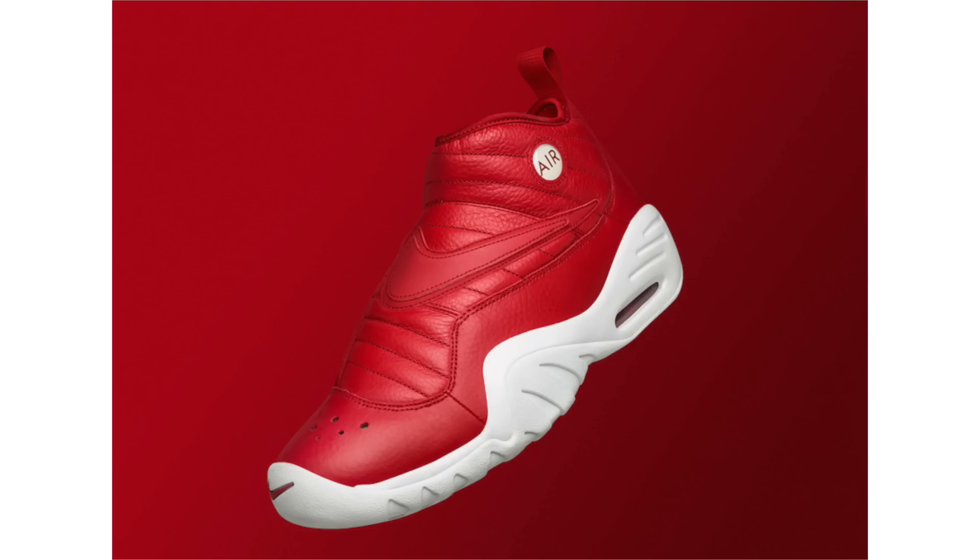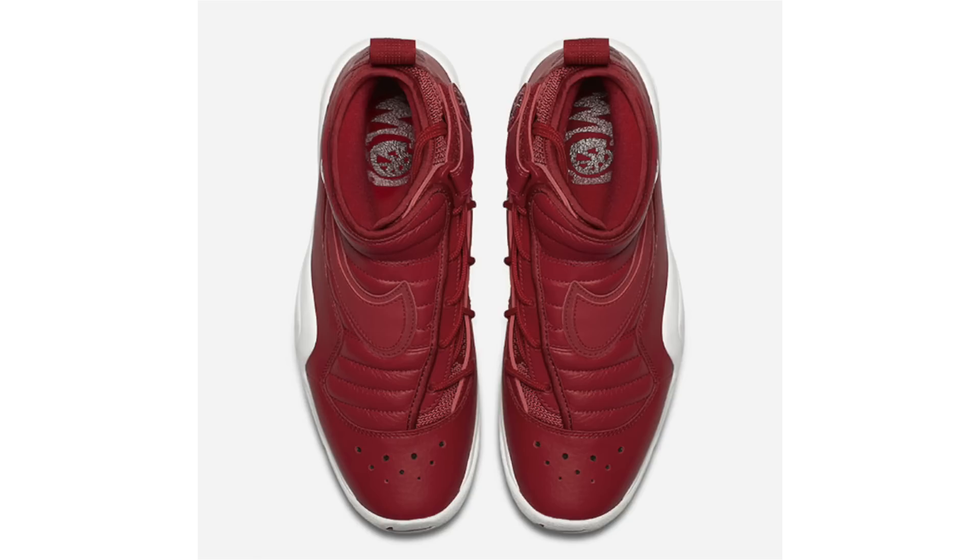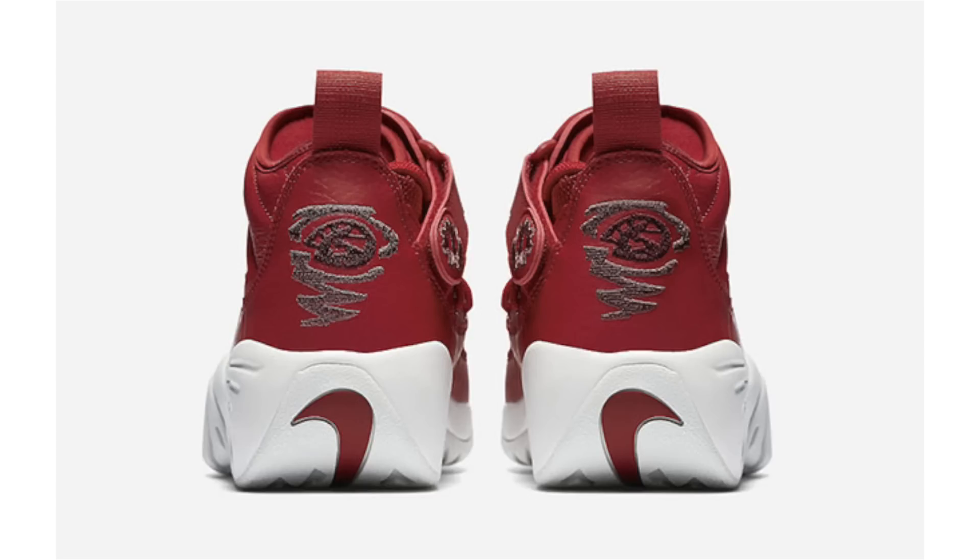Another Nike Air Shake Indestructible will drop during August. This pair features gym red across the uppers constructed with leather, and white used across the midsole and outsole — just a clean, simple look. August 1st is the date and the retail price will be $140. The white outsole kind of kills it, and with other OG releases potentially going on sale, those would be picked up instead.